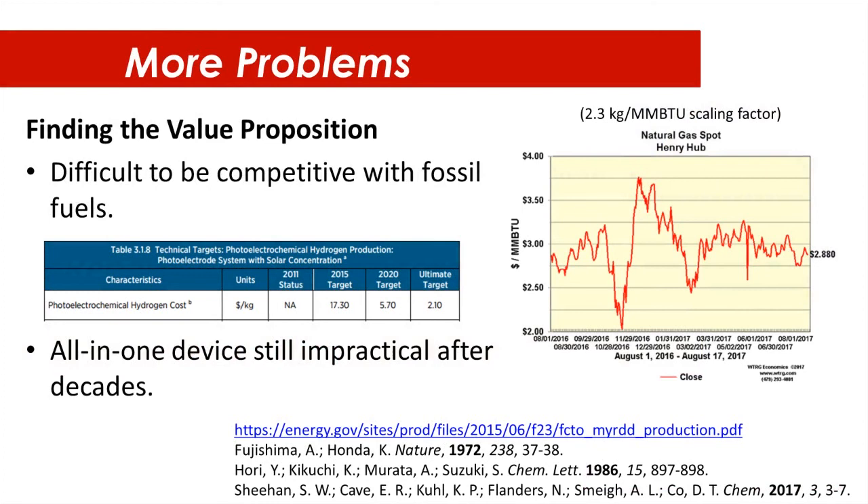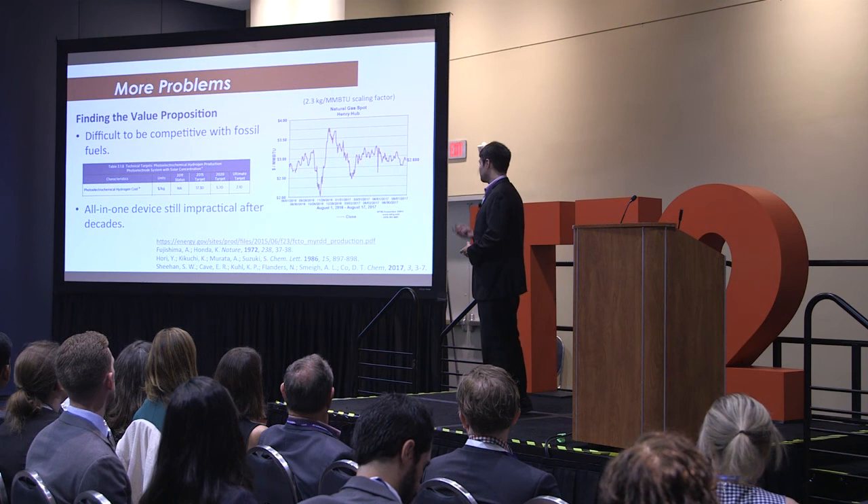The targets when you're trying to make hydrogen from water splitting — which is the simpler reaction compared to carbon dioxide reduction — even the eventual targets 10 or 20 years down the road are still way more expensive than anything we can get from fossil fuels today. And that's also assuming we don't get better at getting things from fossil fuels, which we are also getting better at.